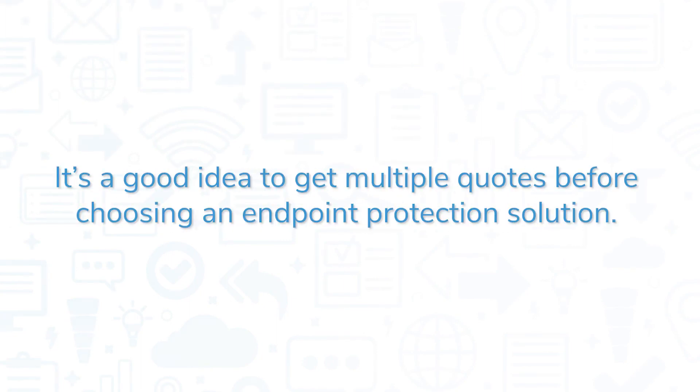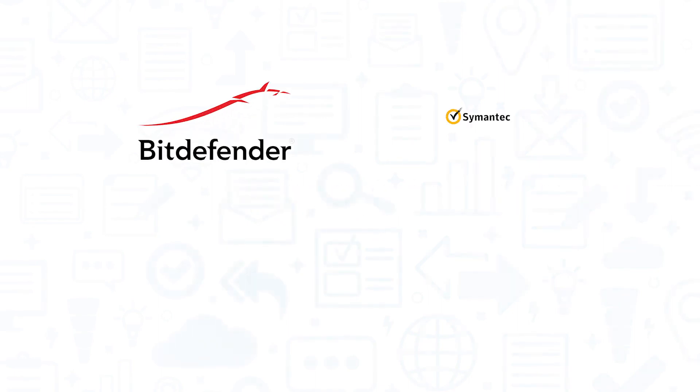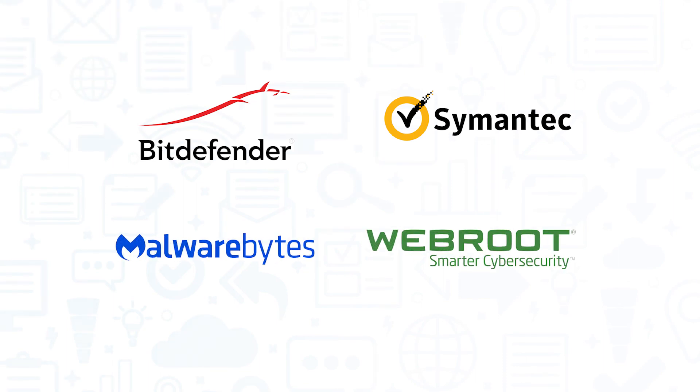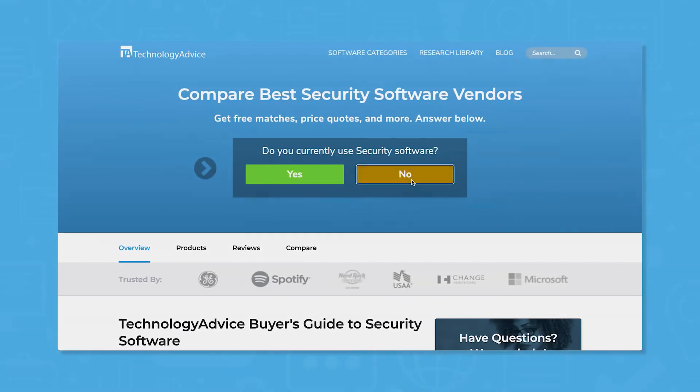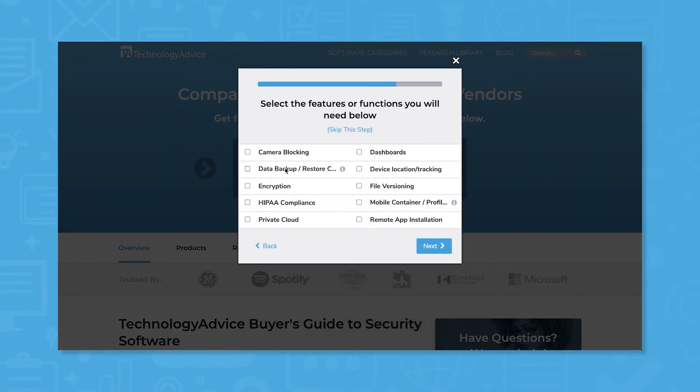It's a good idea to get multiple quotes before choosing an endpoint protection solution. If you're interested in Acronis CyberProtect, you might also want to consider Bitdefender Gravity Zone, Symantec End-User Endpoint Security, Malwarebytes for Business, and WebRoot Business Endpoint Protection. Still not sure if Acronis CyberProtect is right for you? Use our product selection tool at TechnologyAdvice.com to get a free list of security software recommendations. Click the button on the left to get started.